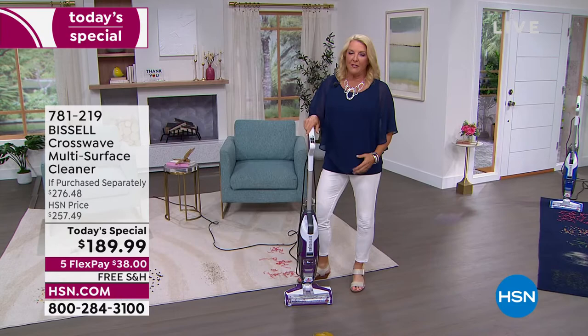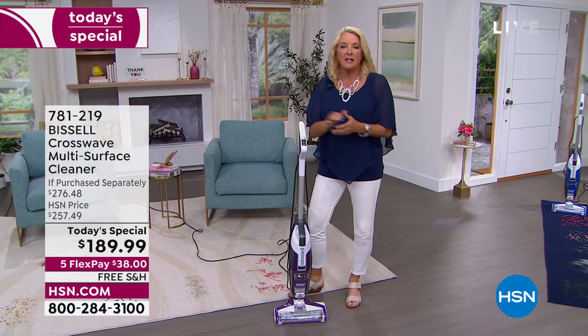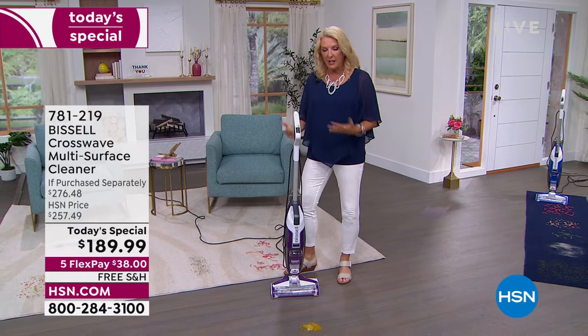I have the original machine and that darn thing is still going strong. Here's why I personally love it and why you guys love it so much: it reduces your cleaning time dramatically. Can you imagine one machine that's going to wash, scrub, and vacuum all at the same time?